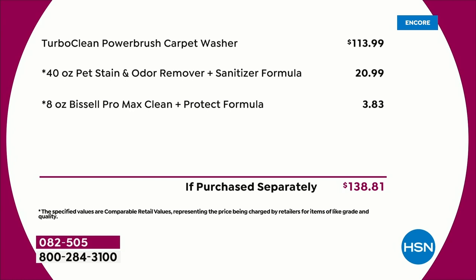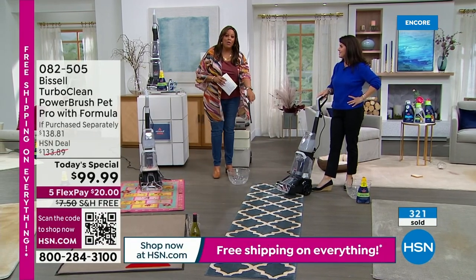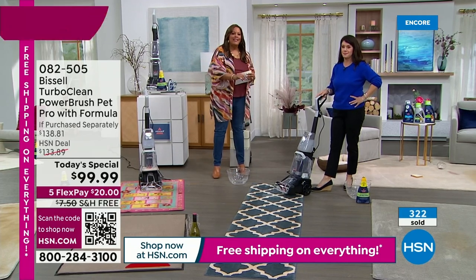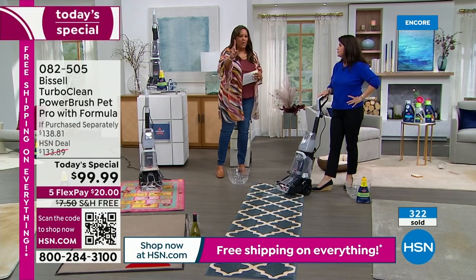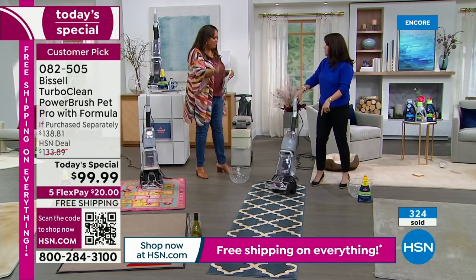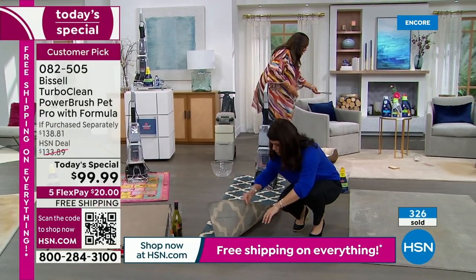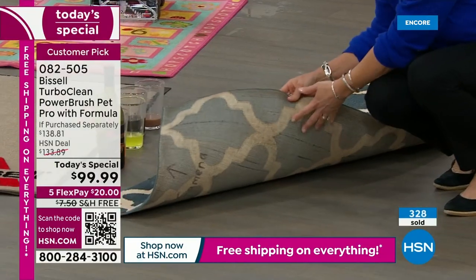We're going to throw in that 40-ounce jumbo size, valued at $20.99 — we've never done that before. The deep cleaner is valued at $113.99, and we also throw in the Max Clean, which is $3.83. This is a retail value of about $139. You're getting it for $99. So don't wait today because I want you to be done going to the grocery store. Nobody wants the germs. Don't buy the carpet yet — you just need a deep clean.